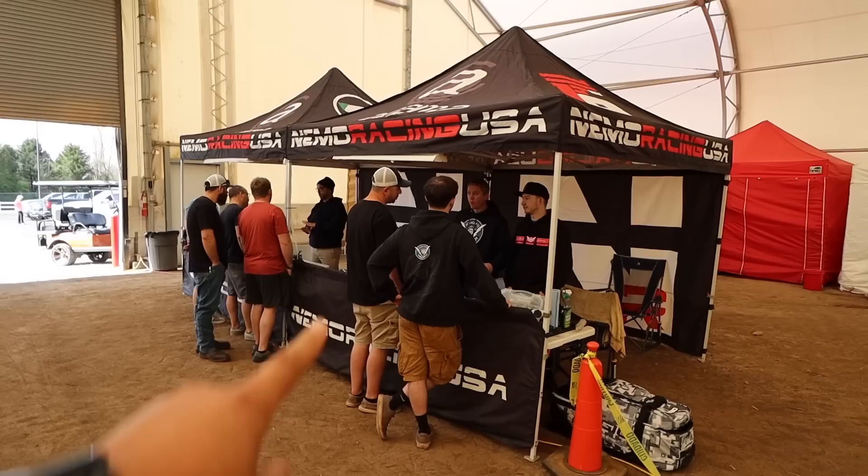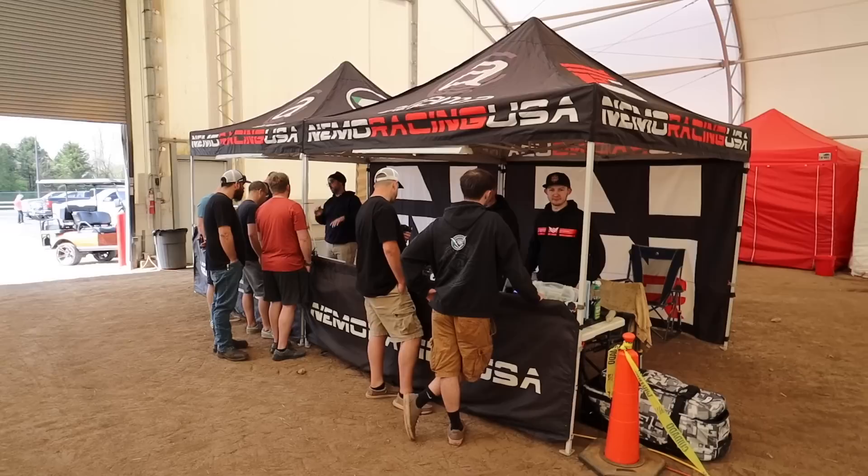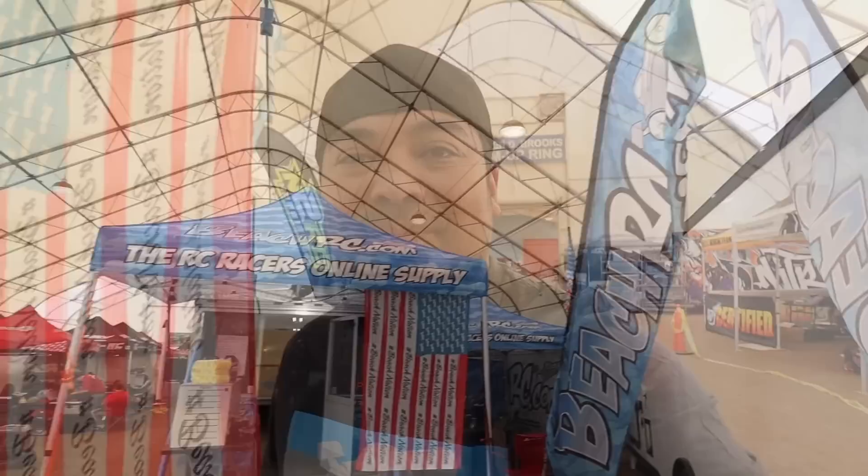Nemo Racing USA guys - I'll put a link in the description below. I actually used to run for this team and then went back to Tekno. Great guys - that car is so sick. All right, the first hobby shop we're going into is Beach RC. I'm actually partners with one of the owners. They always have really cool one-off tools, trinkets, electronics, and engines - let's check it out.